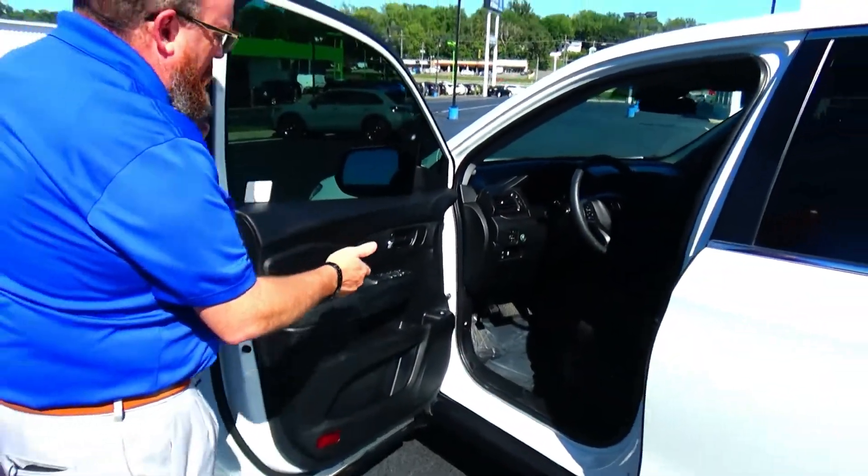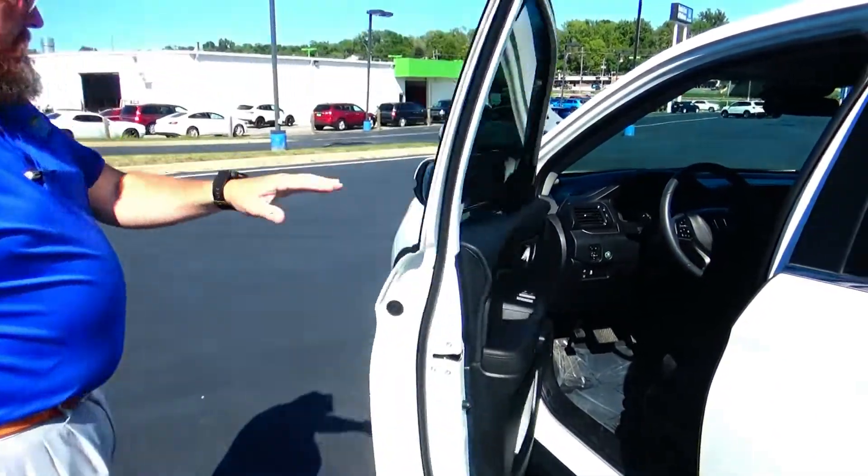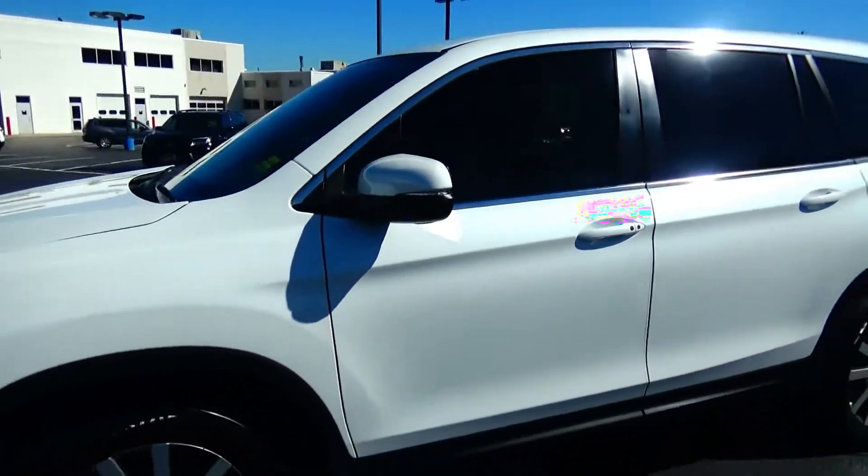8-way power driver seat with adjustable lumbar, power windows, power locks, power mirrors, cupholders and storage in the door. Ask to see the free Carfax report and mechanical inspection.